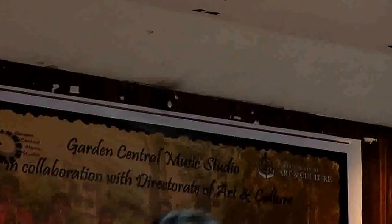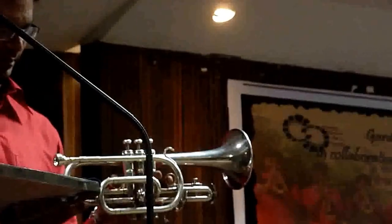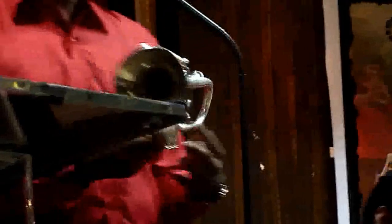The cornet is a brass instrument very similar to the trumpet, distinguished by its conical bore, compact shape, and mellower tone quality. The name cornet derives from the Italian corno, meaning horn.